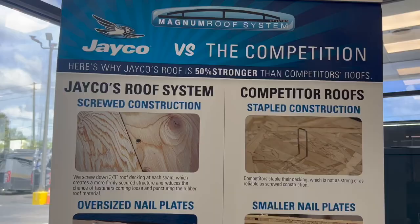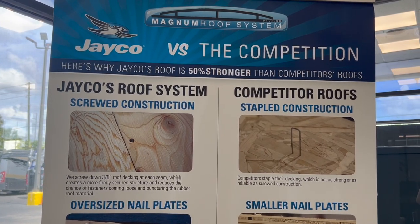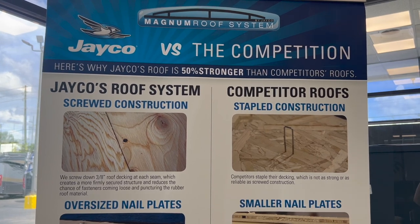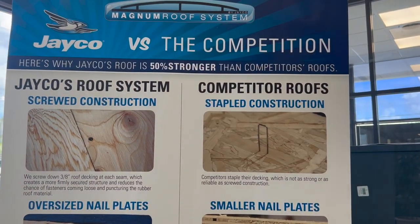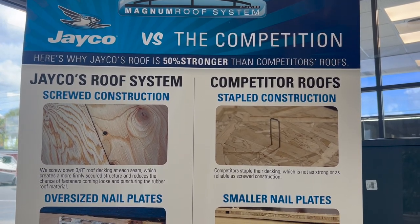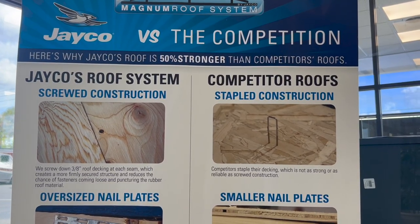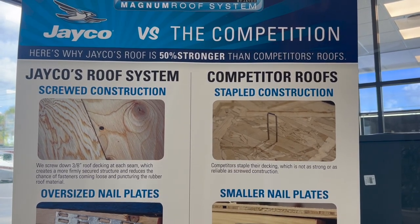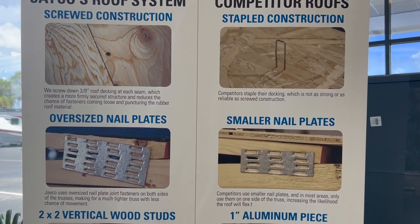Let's dive right in. The first thing is the screwed construction instead of stapled construction. They use 3/8-inch roof decking at each seam and screw it down. It creates a more firm, secure structure and reduces the chance of fasteners coming loose and puncturing the rubber roof material on top. The competition uses staples, which are not as strong or as reliable as screws.